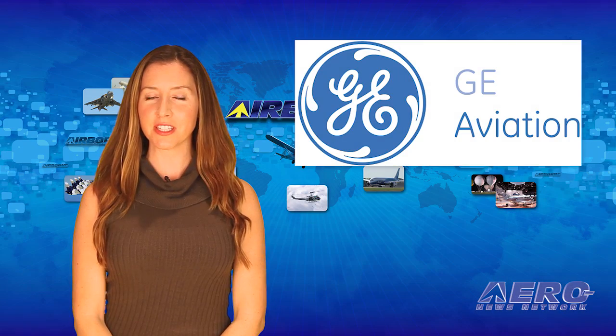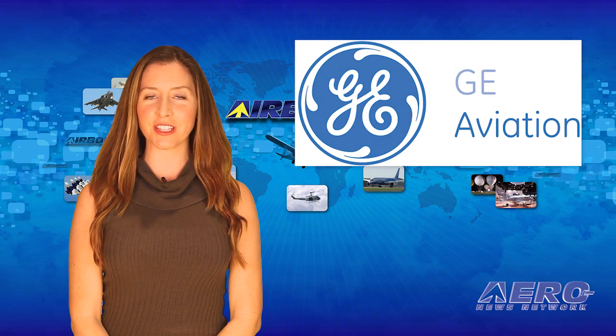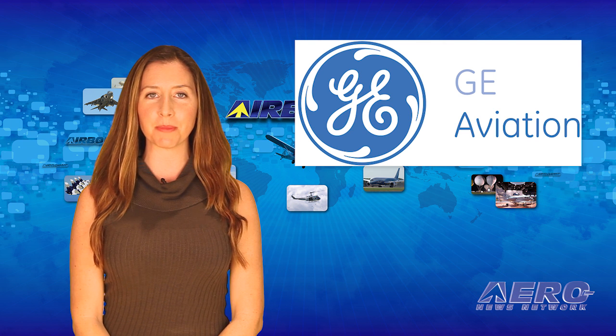So at that point, Textron looked and said they were going to have a competition and wanted to develop a new single-engine turboprop airplane. We participated in that competition, and fortunately we were the one chosen. Motier said that the engine will be installed in a new single-engine turboprop under development by Cessna.